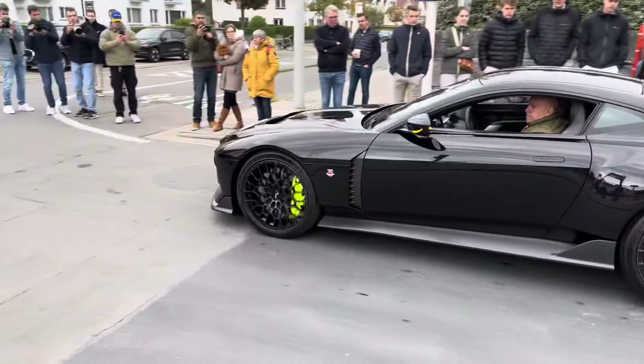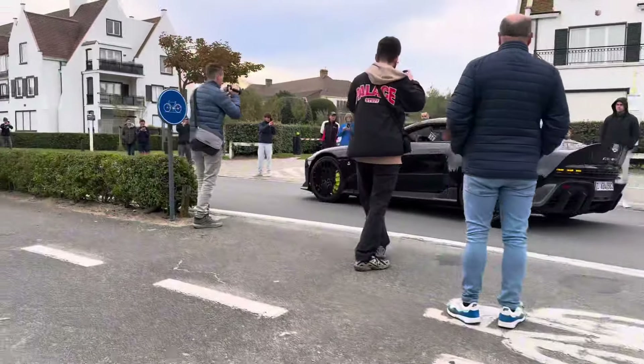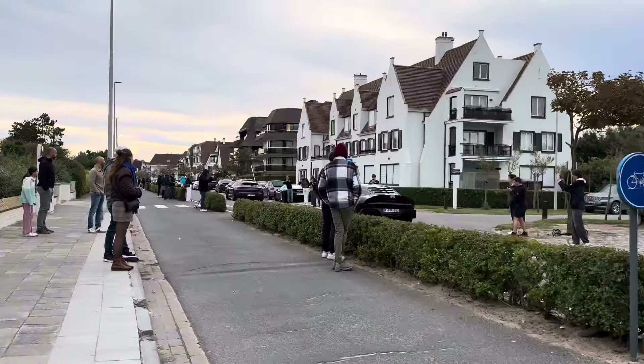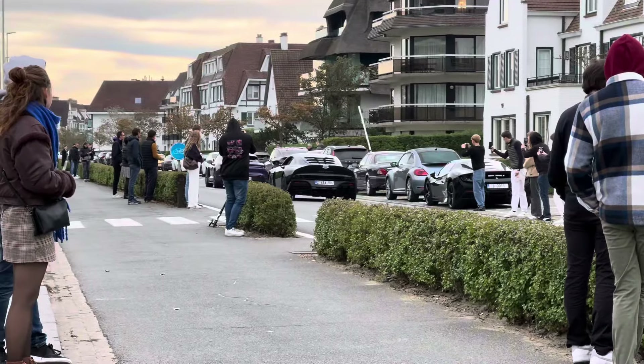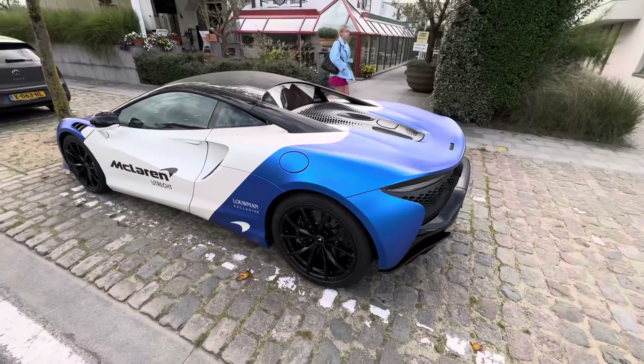Right here, the Aston Martin failure - insane! Another McLaren Artura, this is the craziest car spotting I've seen in my life.